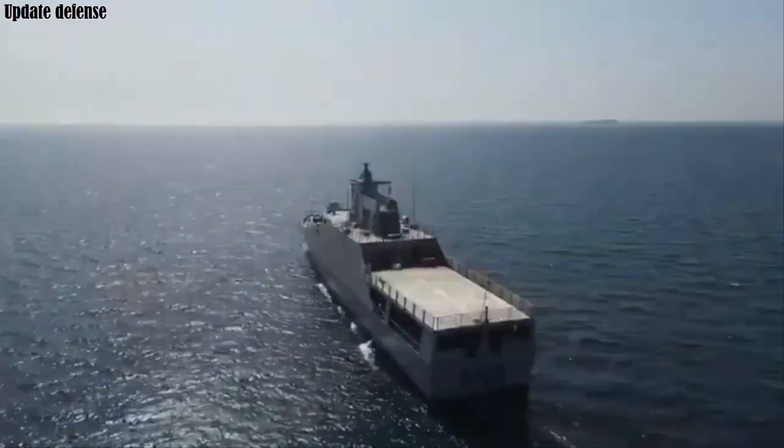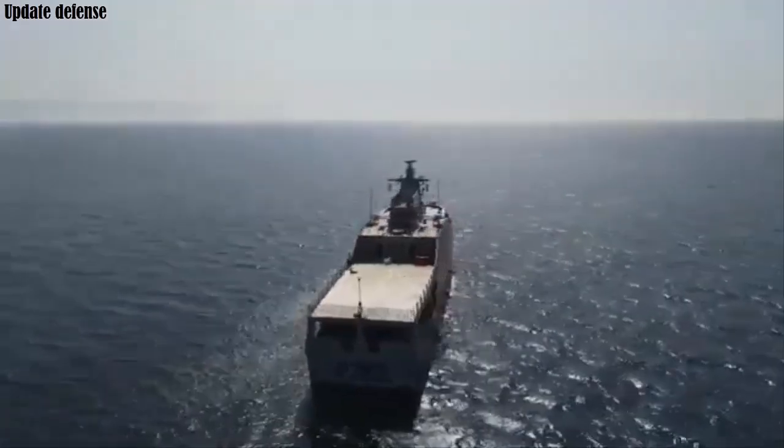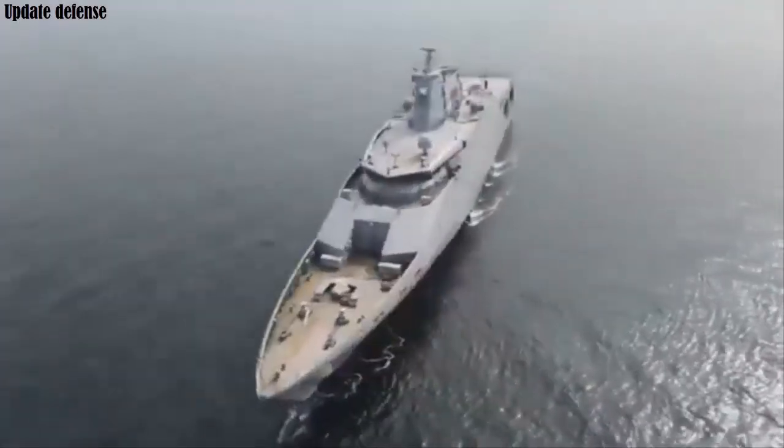The OPV-76 procurement program is intended to modernize the Nigerian Navy fleet, address maritime threats, and enhance security in the Gulf of Guinea.